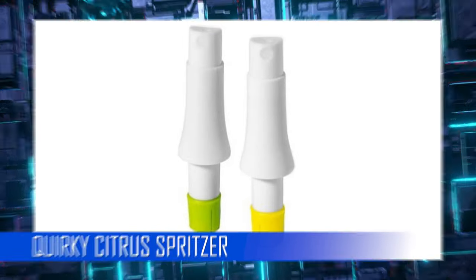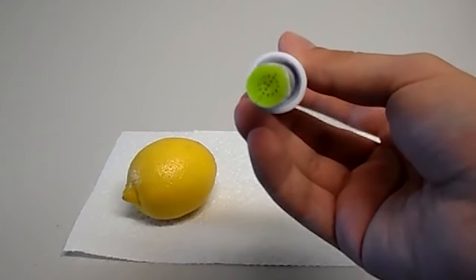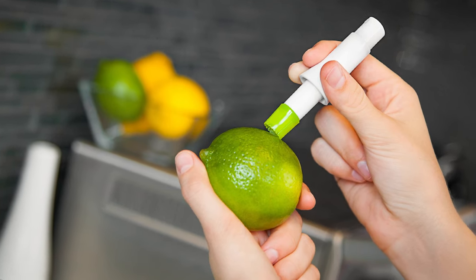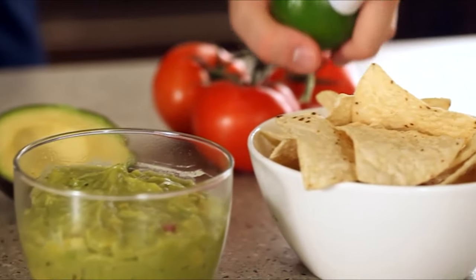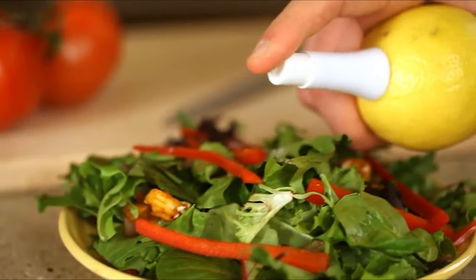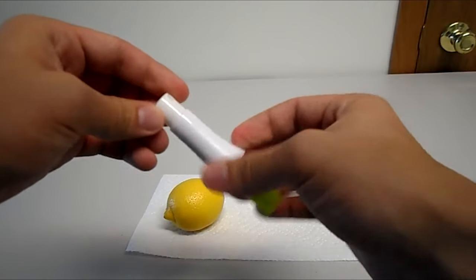Quirky Citrus Spritzer: When life gives you lemons, you should hope to have this gadget. It sprays juice directly from any citrus fruit with the press of a finger — no cutting, no skinning, just liquid zest straight from the source. Add some zing to your cocktails and dishes with this quirky, high-polished aluminum lemon-lime citrus spritzer. A must-have for any home, bar, or kitchen.